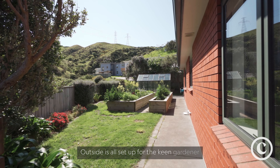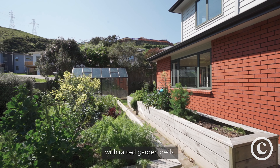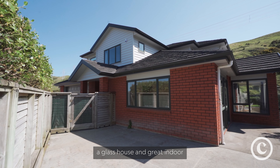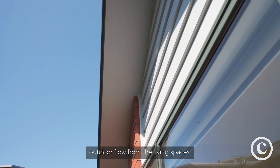Outside is all set up for the keen gardener with raised garden beds, a glasshouse, and great indoor-outdoor flow from the living spaces.